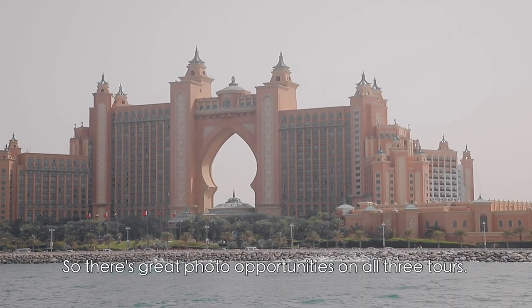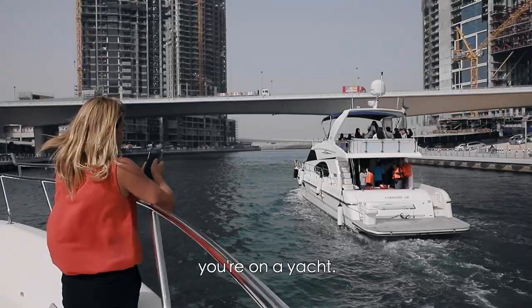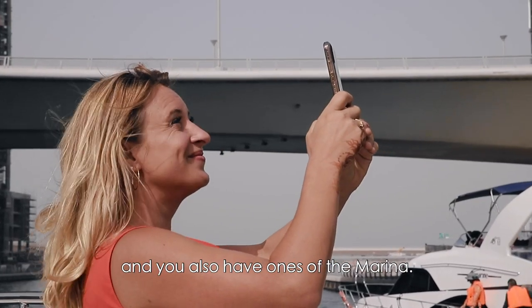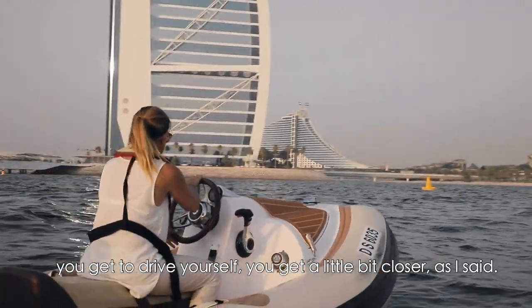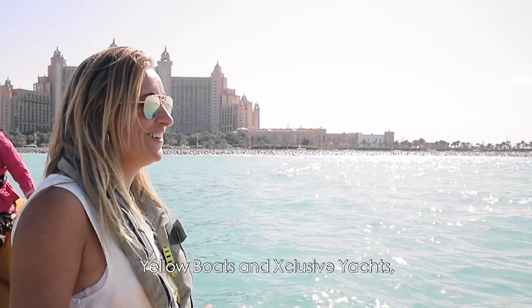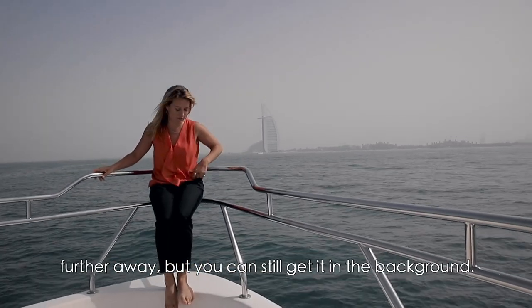There are great photo opportunities on all three tours. For Exclusive Yachts, you're on a yacht so you can get some beautiful photos, and you also have views of the marina. For Hero Odyssey, you get to drive yourself and get a little bit closer, especially to the Burj Al Arab. Yellow Boats and Exclusive Yachts, because they're coming around the Palm, are a little bit further away, but you can still definitely get it in the background.